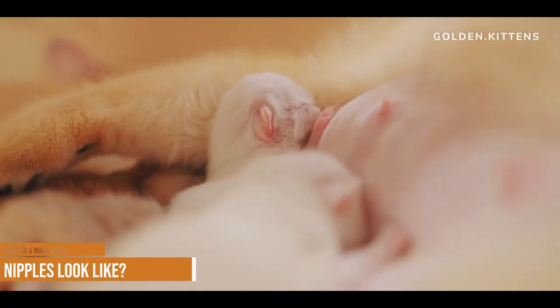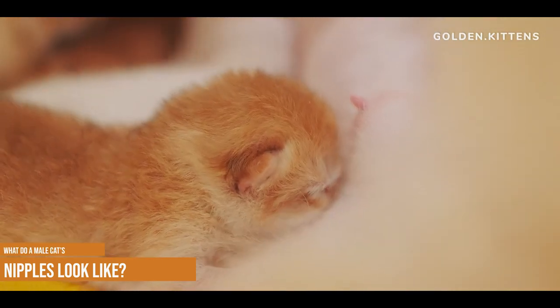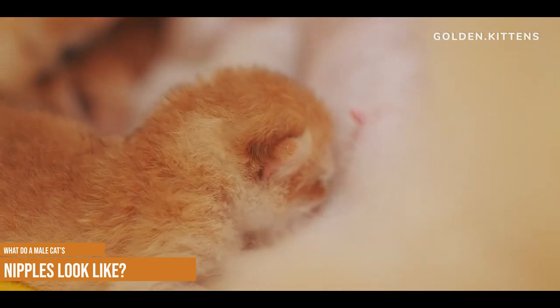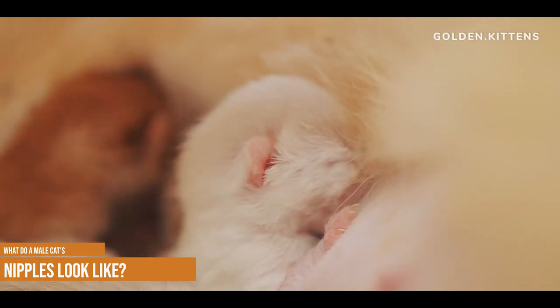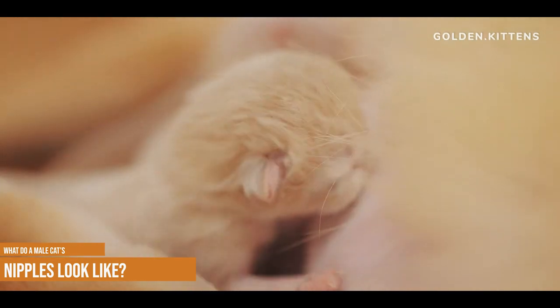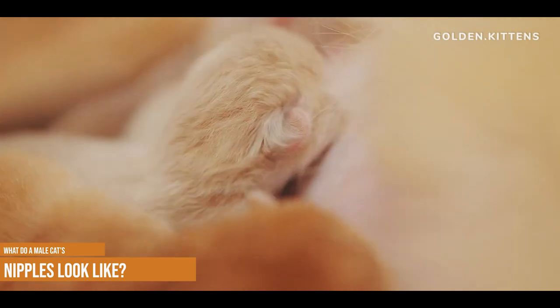What do a male cat's nipples look like? The nipples on a male cat are small round protuberances, and they will be the same color as your cat's skin in that area. You might not even notice them unless you're looking closely. Some owners mistake them for a tick the first time they spot them, as they can feel just raised enough to warrant further investigation if you happen to feel them as you stroke your cat.